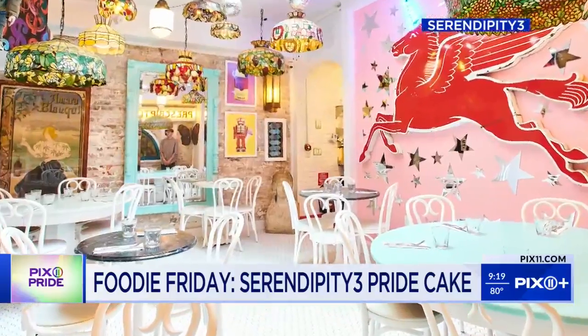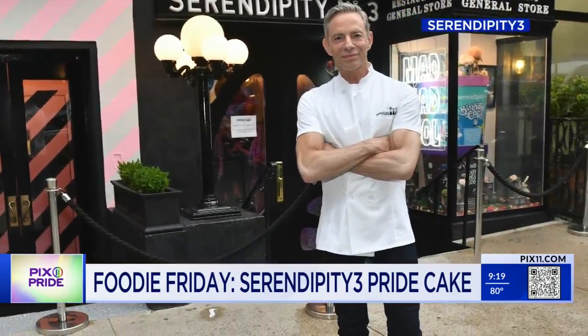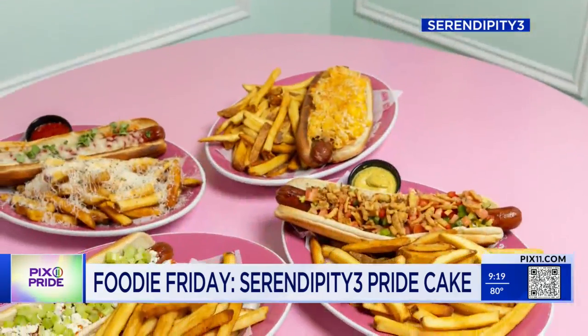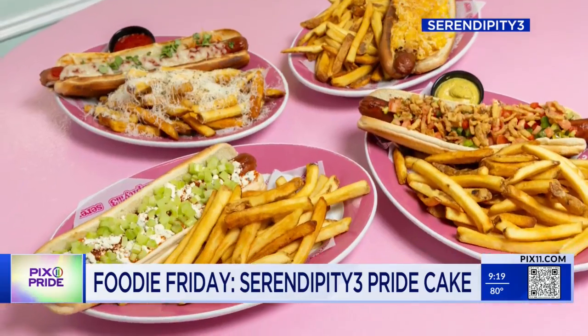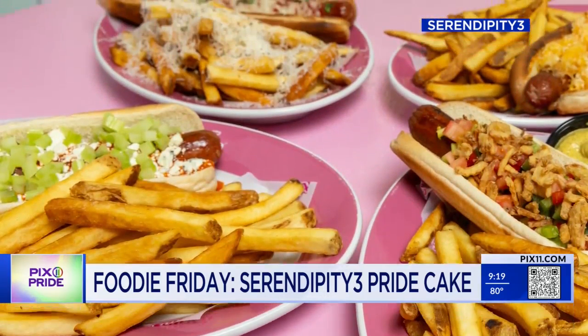Serendipity 3 is famous for their frozen hot chocolate. They recently served their 30 millionth on The Tonight Show. It's a blend of 14 different cocoas mixed in a blender with milk — your choice of milk, you can even make it with almond milk — and ice. It's topped with a big mountain of whipped cream and shaved French chocolate.